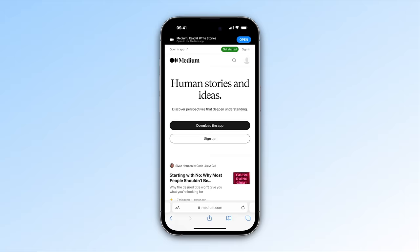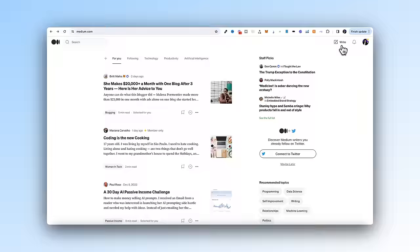Next up we've got Medium.com. Medium is a blogging platform that allows anyone to upload blogs and stories about literally anything, and it's got massive reach. The great news is they pay you for views. You can expect to earn around $10 to $98 per thousand views.